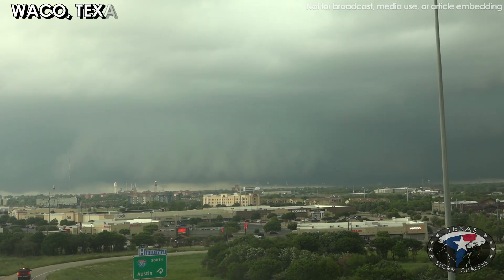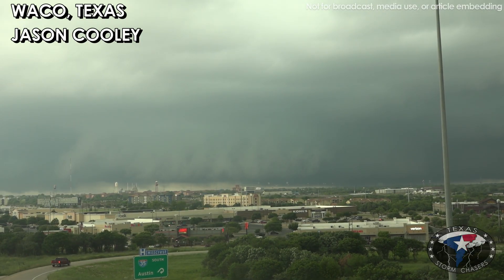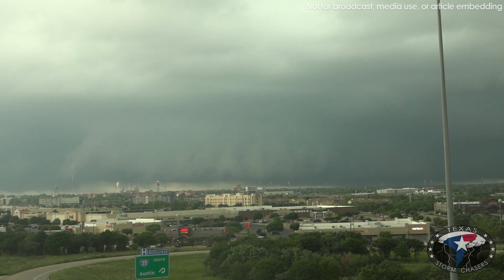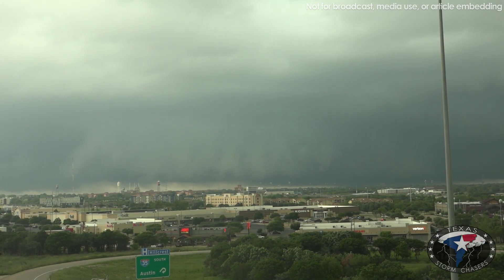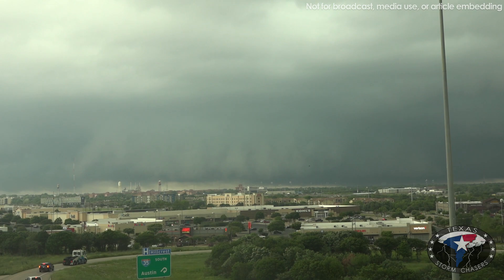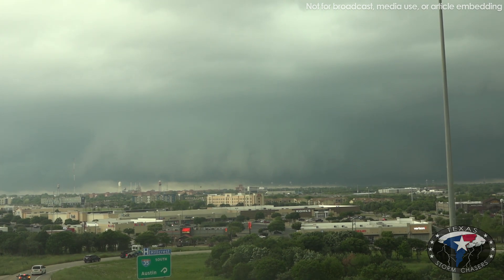This is east of Valley Mills. Urgency, in fact — folks in Waco need to get into a solid, sturdy structure and seek shelter. If everything goes well, there'll be some hail, there'll be some wind, and this will be done by 6:30 and you can go about your day.